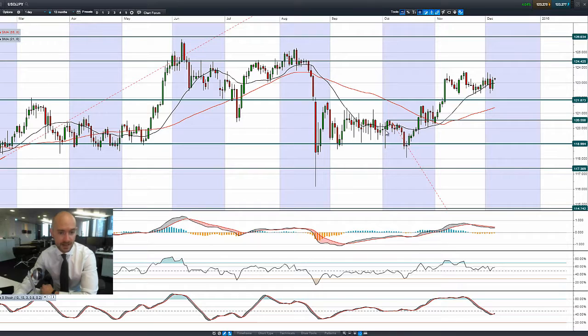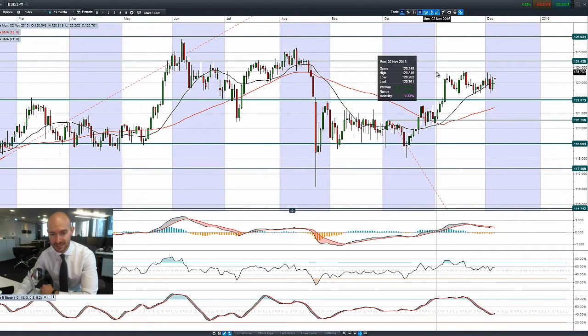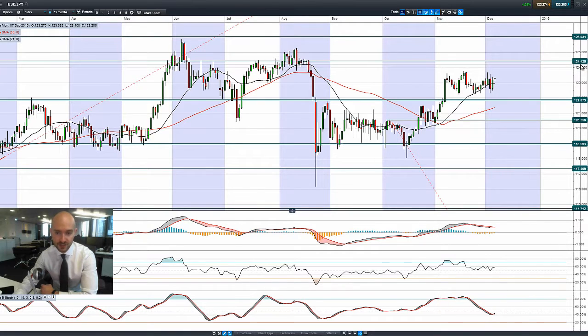Moving on to dollar yen. The candle legs are making lower highs, showing selling pressure that tries to move up higher. You might have short term potential resistance around 123.73 and change. Longer term potential resistance at 124.42. Though we are trading above both moving averages and the other technicals are relatively neutral.